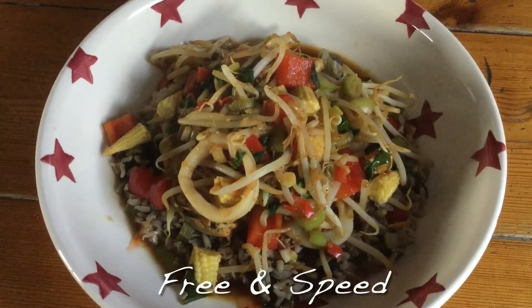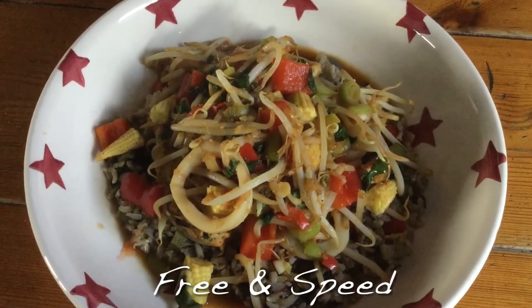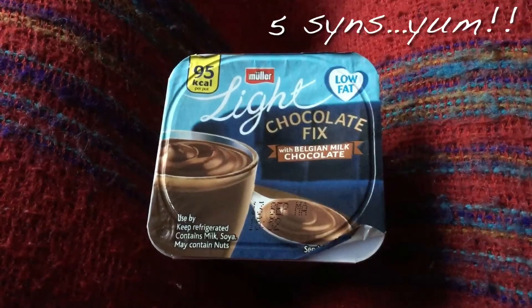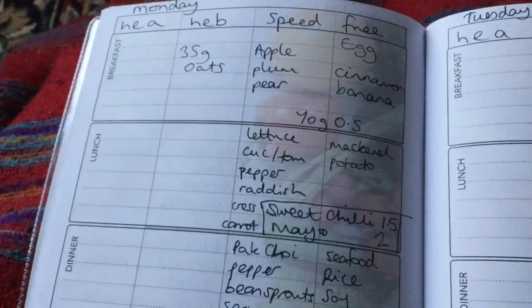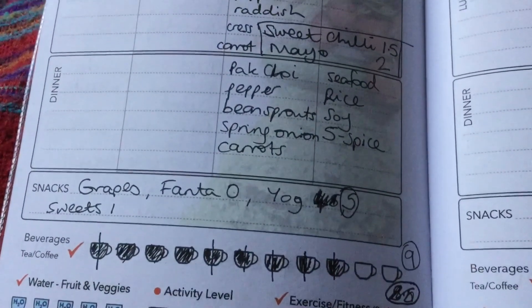Here is the stir fry all plated up. I'm having one of these light chocolate fix Mullers with Belgian milk chocolate for five sins for my pudding. I've written everything down today and I'm finishing on nine sins.